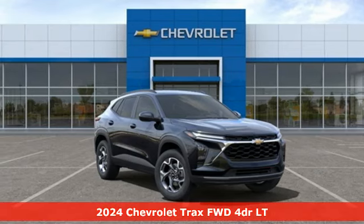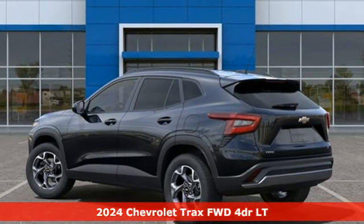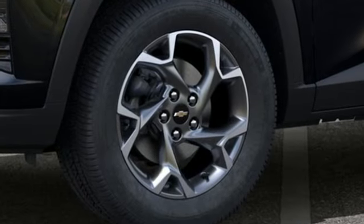Here's a new 2024 Chevrolet Trax. Fun to drive, easy to park, this Trax simplifies your life and helps you explore your adventurous side. And with features like these, every drive is a pleasure.